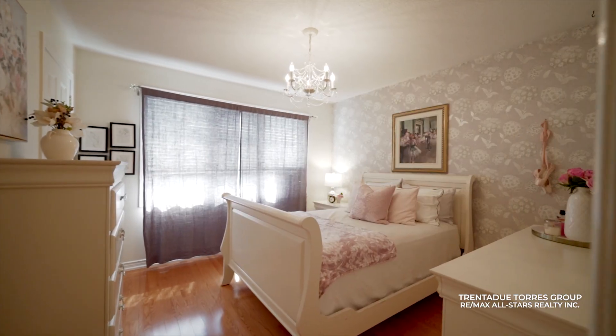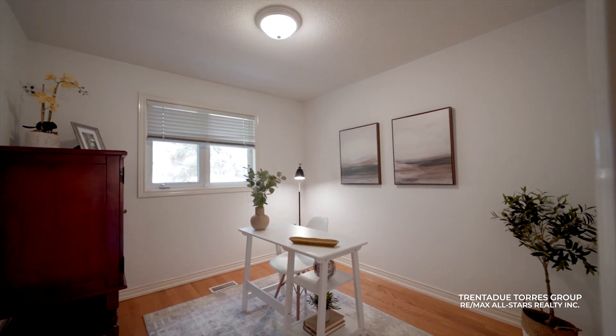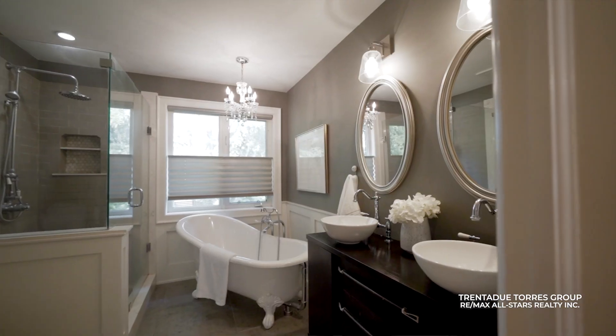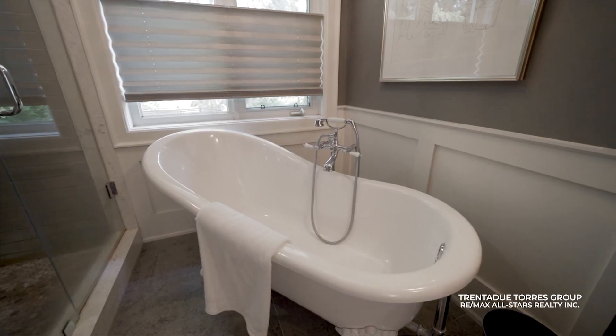The second floor includes four spacious bedrooms and two bathrooms. The primary bedroom features a large walk-in closet and a beautifully renovated five-piece ensuite, providing a serene retreat.